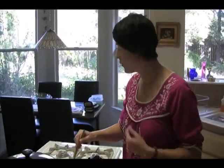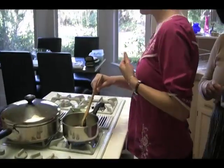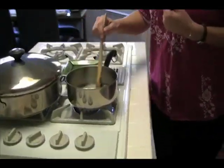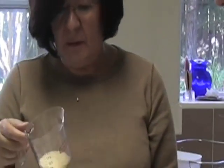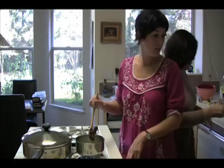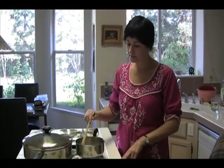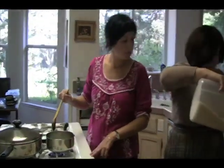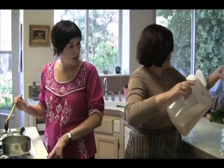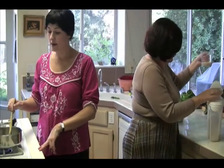So canola oil — did you use that? I need canola for this. Canola, olive, or a mix. Maybe a little more. Measuring doesn't suit me, you know? So it's just about more like one-third.